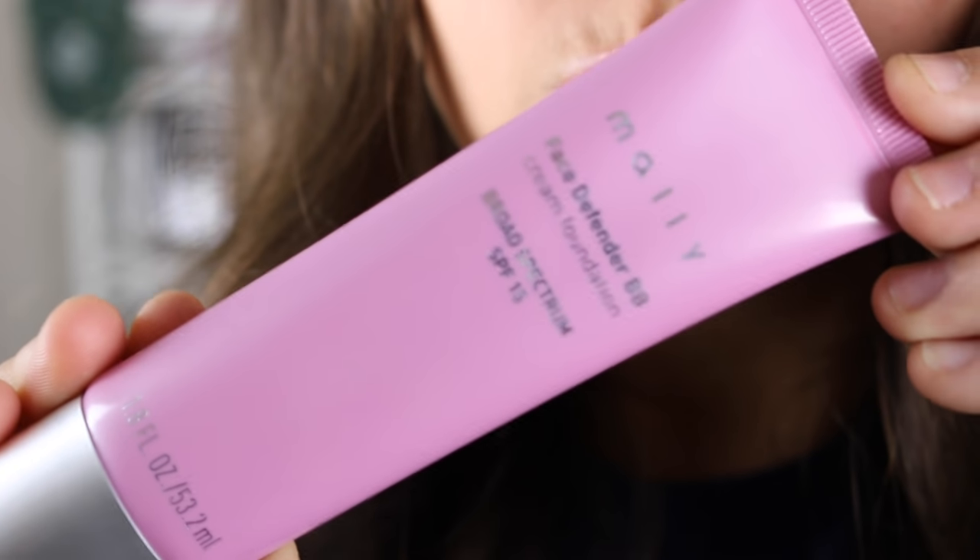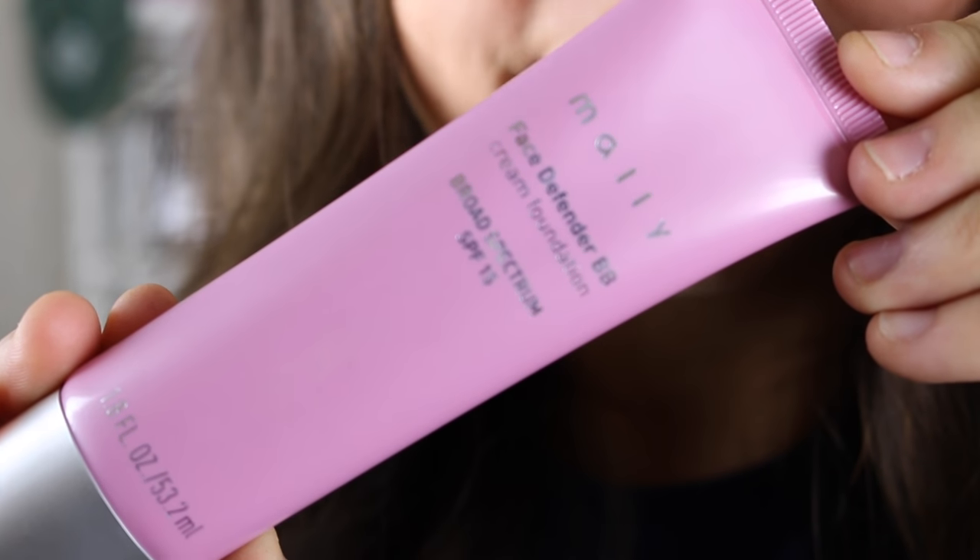The next thing I want to show you is the Mali Defender BB Cream Foundation Broad Spectrum SPF 15. Basically the reason I bought this is because I ran out of the tinted moisturizer I was using and I needed something different. The lady at Ulta was like, this is perfect. I don't necessarily like it when my face looks like I have makeup on it, which is a weird thing to say, but this kind of looks decently natural. It's beautiful.